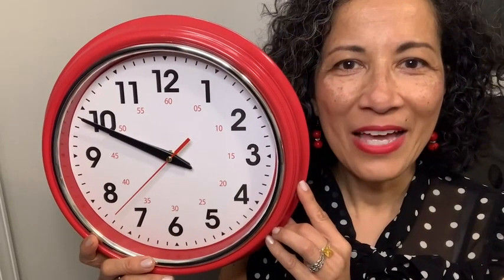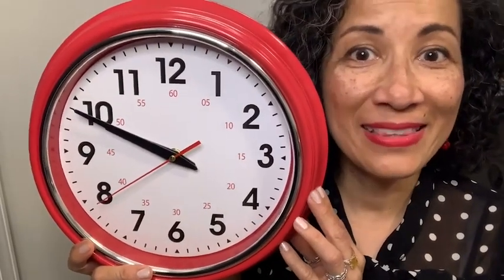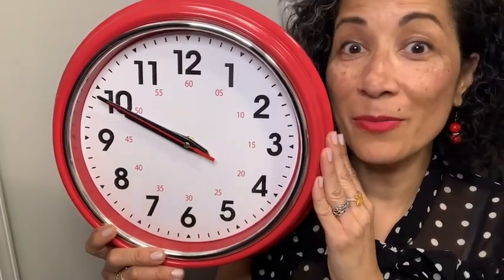Hi, Elaine here with WTI. Do you love clocks, but you hate the ticking noise? Then you will love this clock by Lamarski.